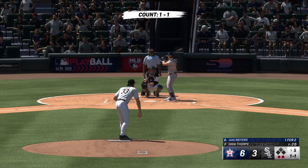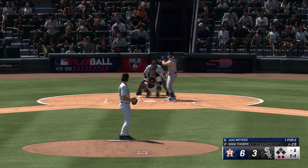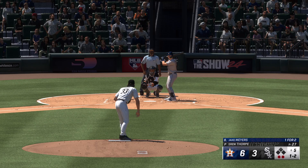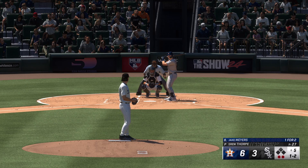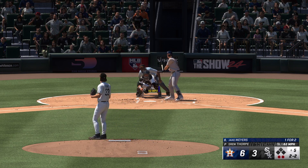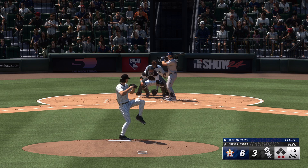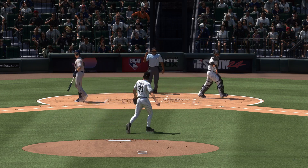Two down, Jake Myers up next for the Astros. A foul ball makes it one-and-two. Good eye right there on a really good slider — he was up there hoping it ends up off the plate away. And a swing and a miss — and that's that.